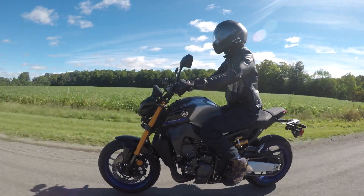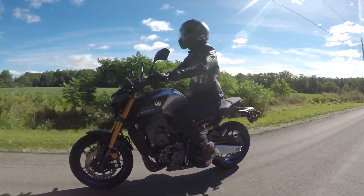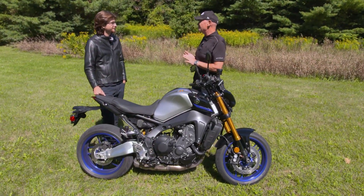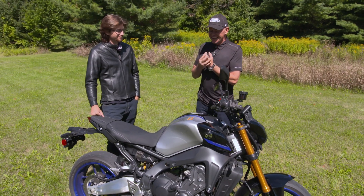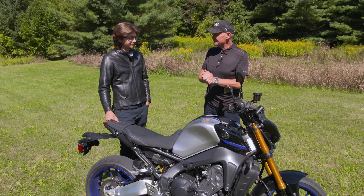Here now is this week's guest road tester, Cameron Crer. Cameron, I know you've been getting into the sport recently with two adventure motorcycles, so I thought let's try something completely different — how about a hyper-naked 900cc triple motorcycle. What was your first impression?